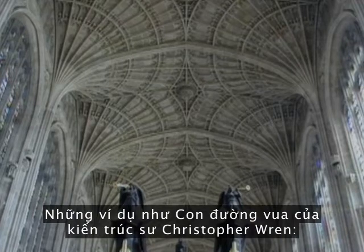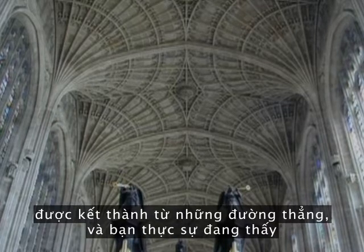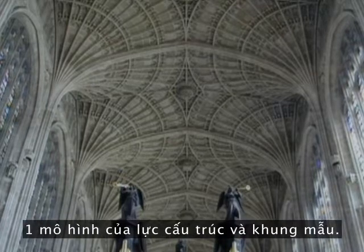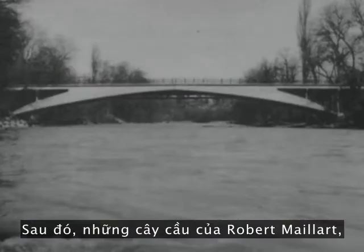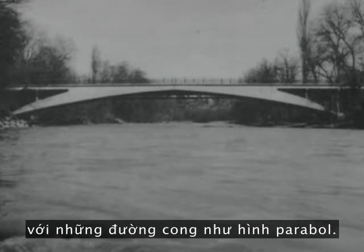Examples like Christopher Wren's King's Cross — you can see that the structural forces of the vaulting get articulated as lines, so you're really seeing the expression of structural force and form. Much later, Robert Maillard's bridges optimize structural form with a calculus curvature, almost like a parabola.